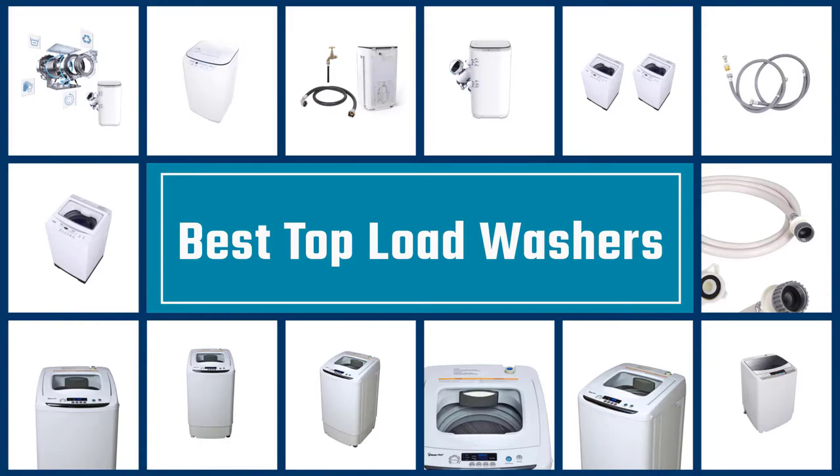Hi there, in this video we're going to check out the 5 best models for you. We made this list based on our personal opinion after doing hours of research, and ranked them based on their quality, features, and all other important facts. So if you want more information and updated pricing on the products mentioned, be sure to check the links in the description down below. Now let's start the video. If you are looking for the best top load washer, here is a collection you have got to see. Let's get started.